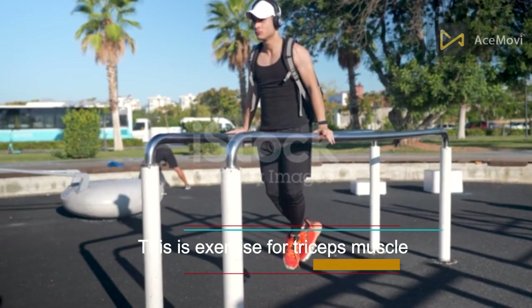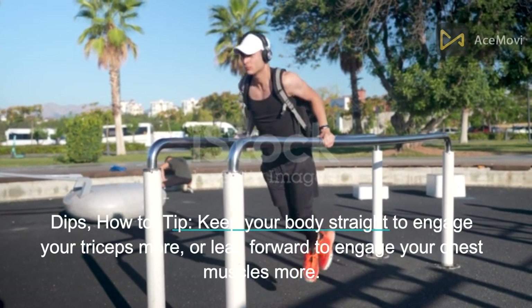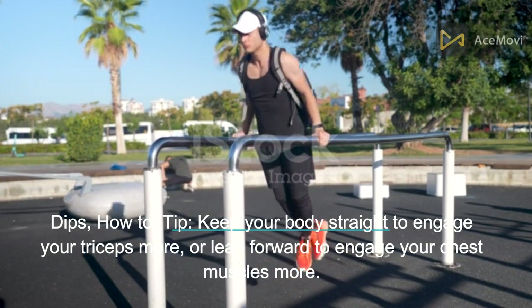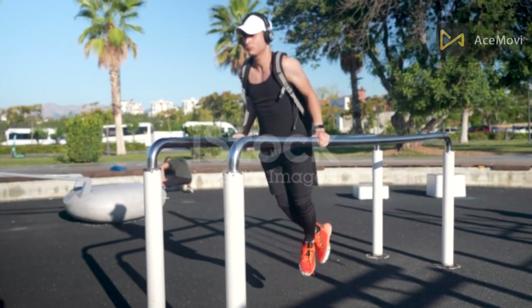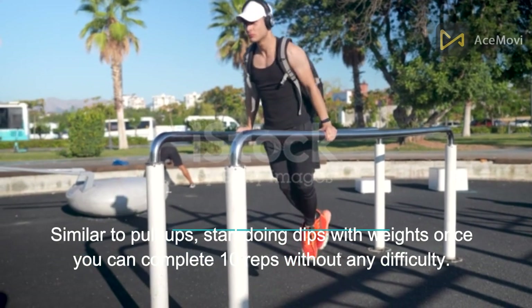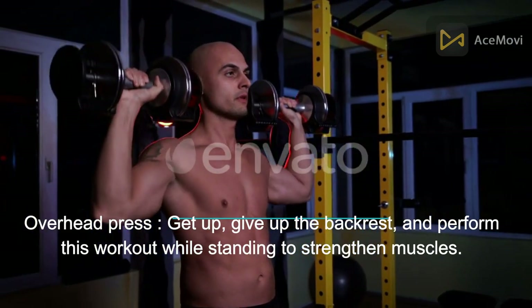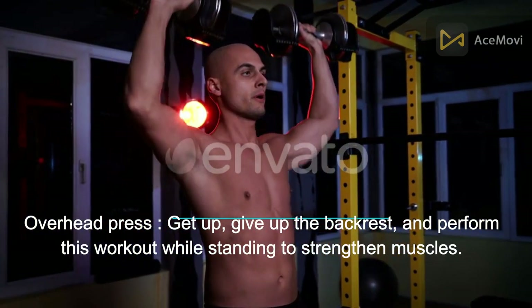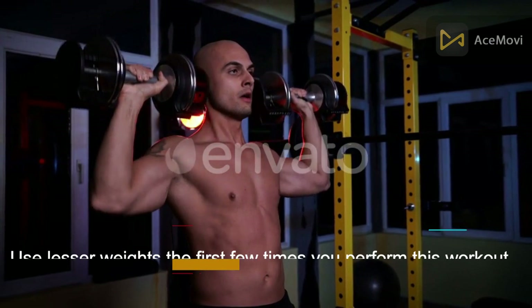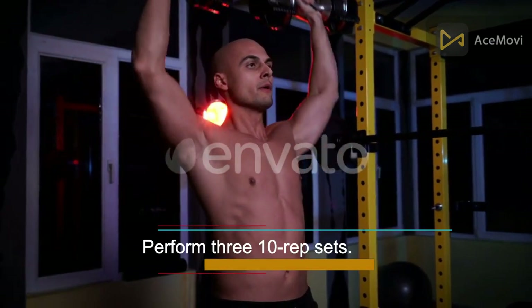This is exercise for triceps muscle. Dips: keep your body straight to engage your triceps more, or lean forward to engage your chest muscles more. Similar to pull-ups, start doing dips with weights once you can complete 10 reps without difficulty. Overhead press: stand up, give up the backrest, and perform this workout while standing to strengthen muscles. Use lighter weights the first few times. Perform three 10-rep sets.